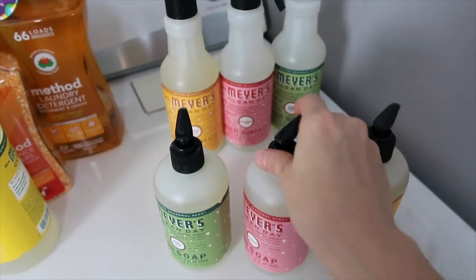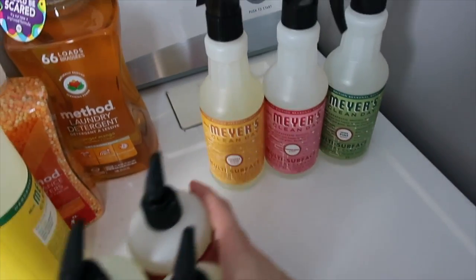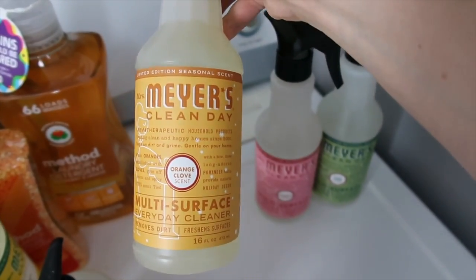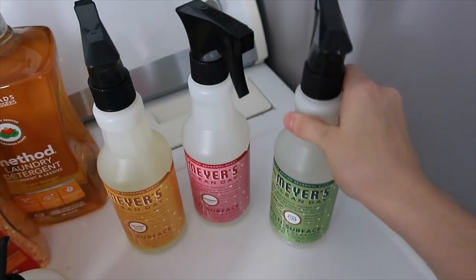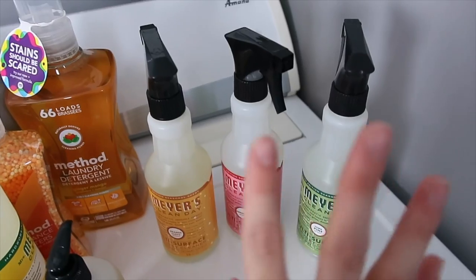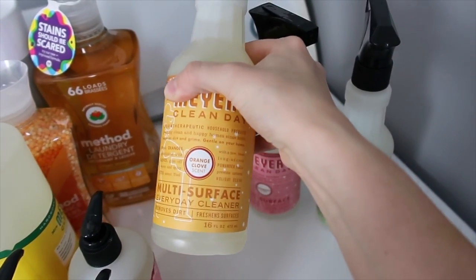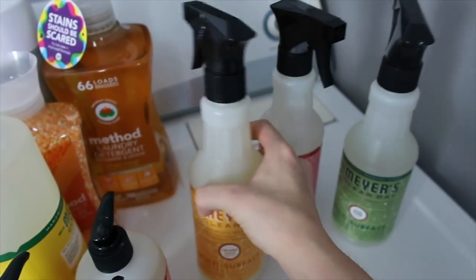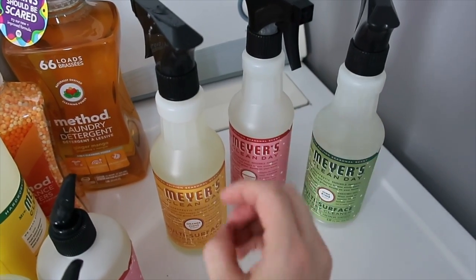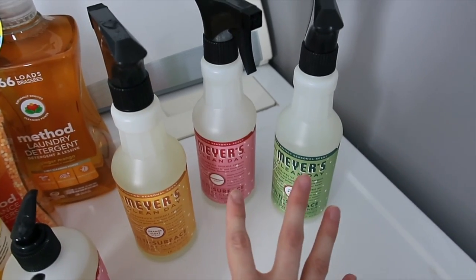We have two bathrooms and a kitchen sink, so I got all three of the scents just to use for hand soap. And then I go through this spray cleaner pretty quickly. So this is the orange clove, peppermint, and the Iowa pine. I had my likes and dislikes about the fall scents, but I love all three of these. I was really iffy about the orange clove, but it's got a pretty nice clove smell — it's very Christmas smelling, very spicy. I love all three of them and I'm excited to use them.